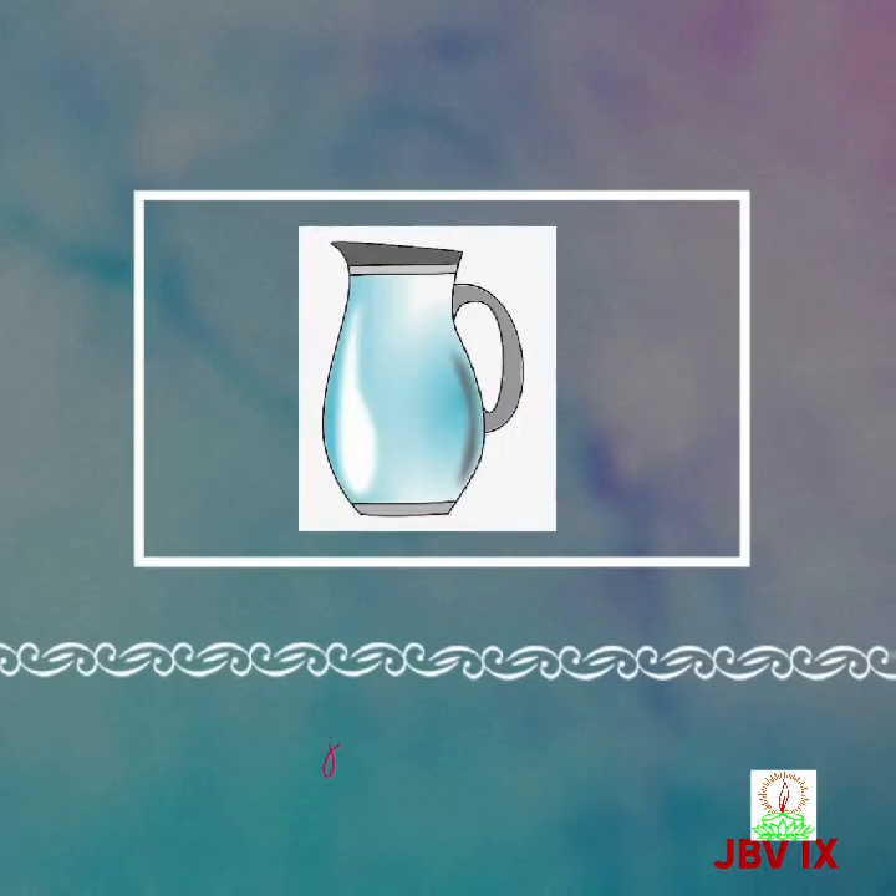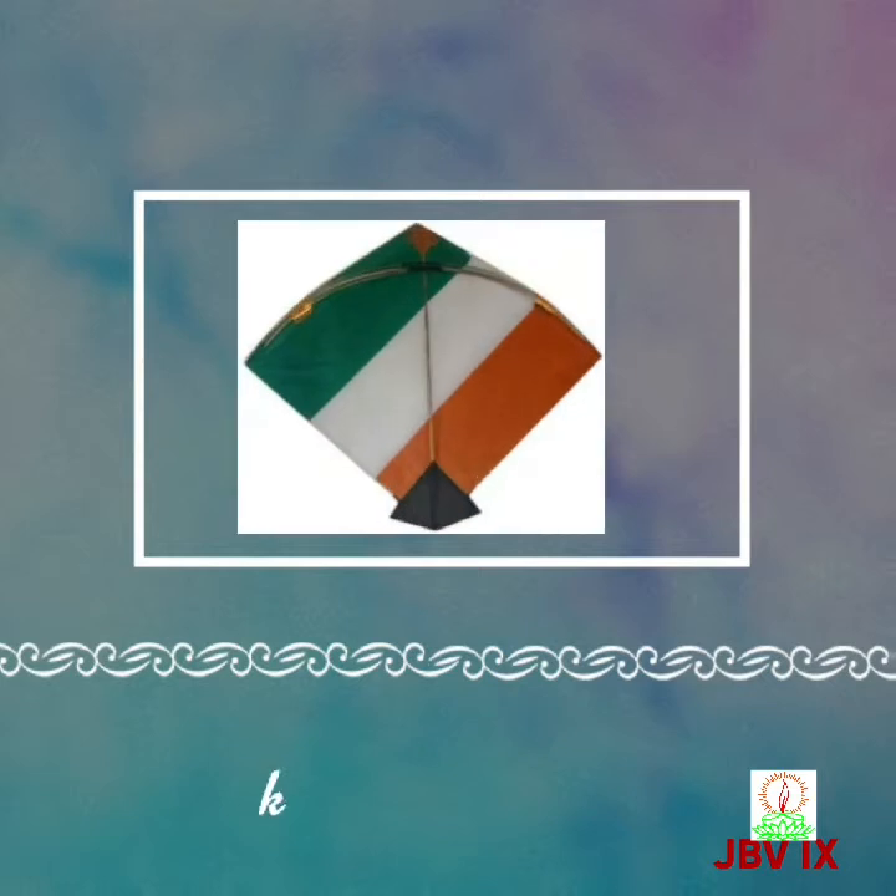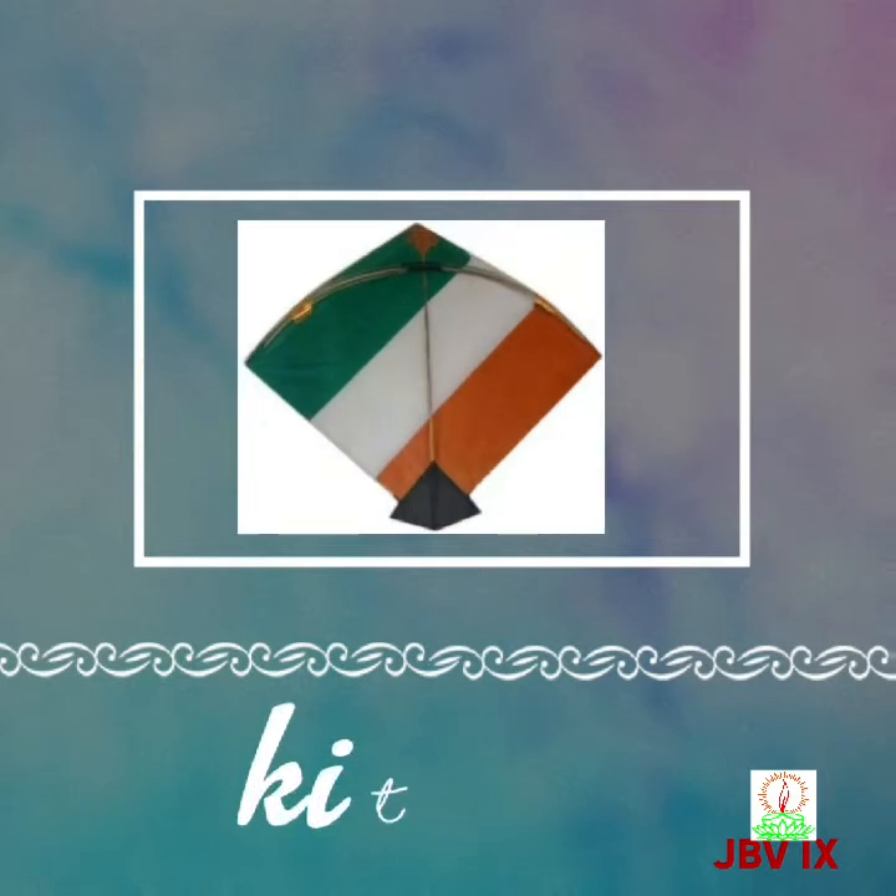Next comes J. J for jug, J-U-G, jug. K for kite, K-I-T-E, kite.